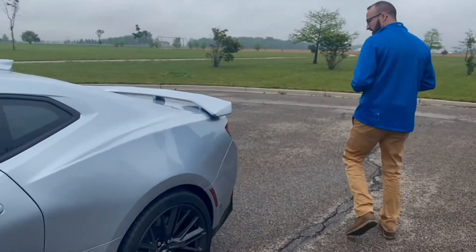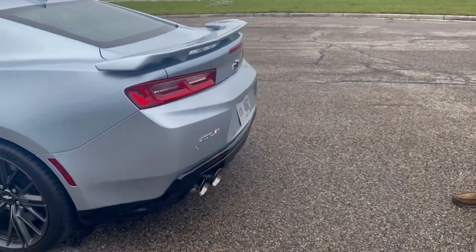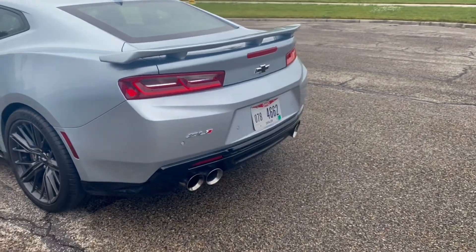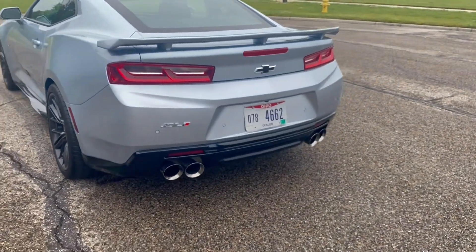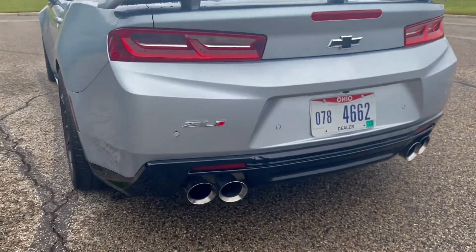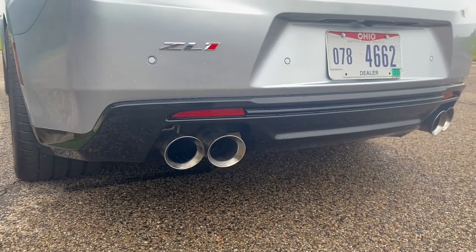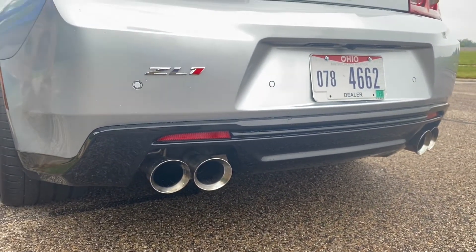Coming around the back, it has an active exhaust. I'm going to hit that button here in just a second because I know everybody loves an exhaust. It's got an active exhaust that changes by the driving mode. This car feels like a race car, and when you can control it, it sounds like it too.